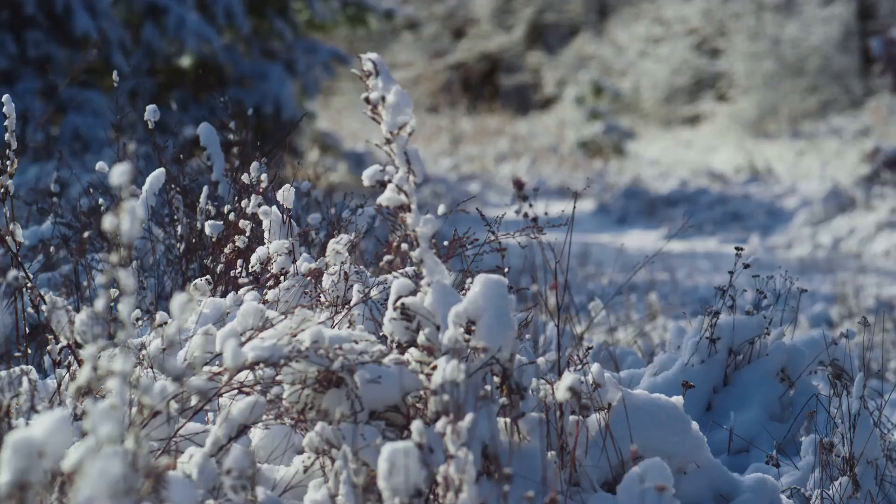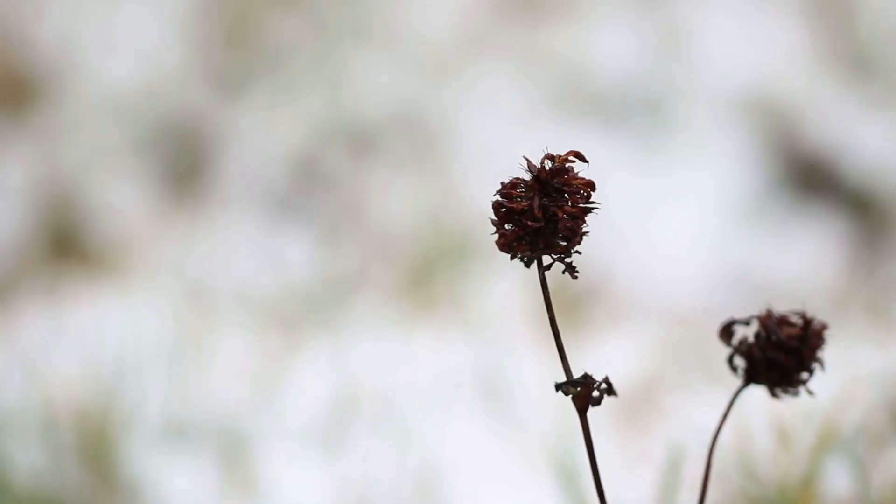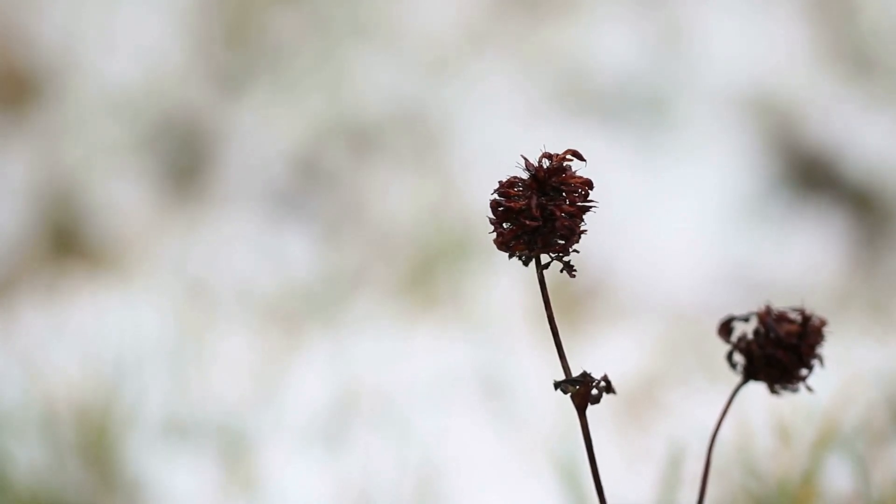Virginia's growing zones span from 5B to 8A. Each zone represents a unique climate area defined by the average annual minimum winter temperature. Understanding these zones equips gardeners to decide which plants are most likely to thrive in their region.